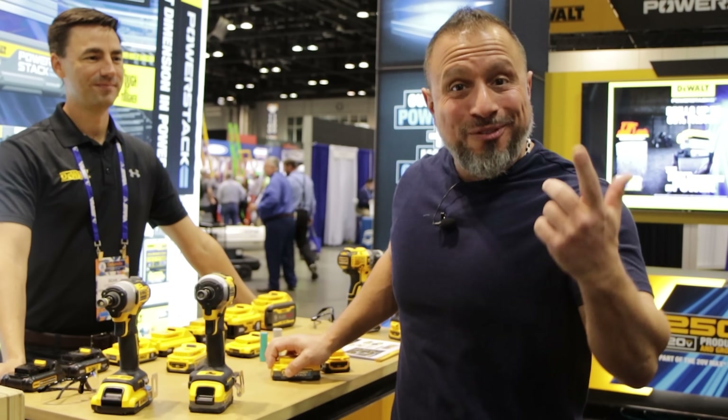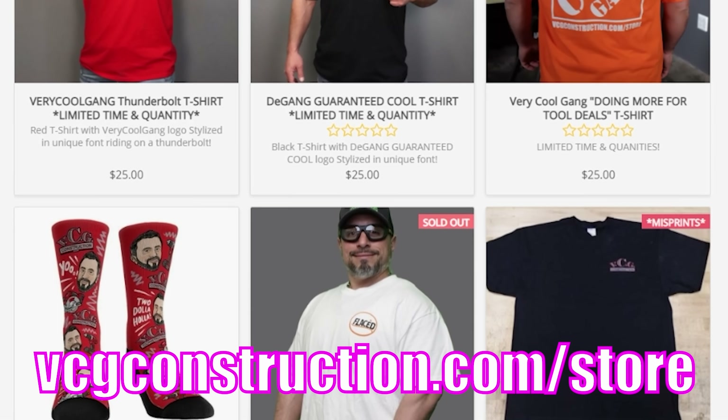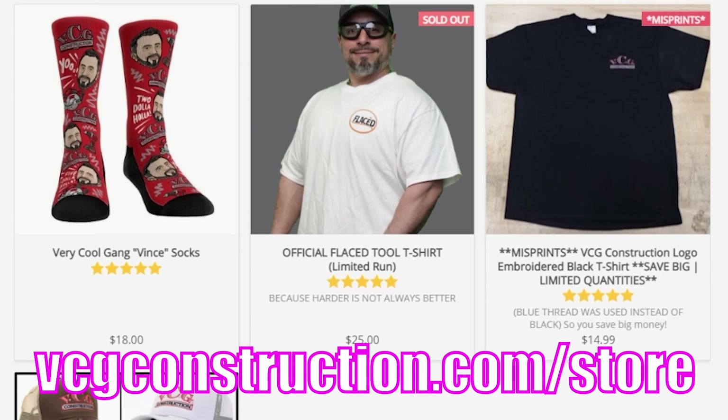After this message from our sponsor, DCG Construction. Want to help out with the channel? Head on over to the merch store. You're going to get hats, hoodies, t-shirts. Link will be in the description below.